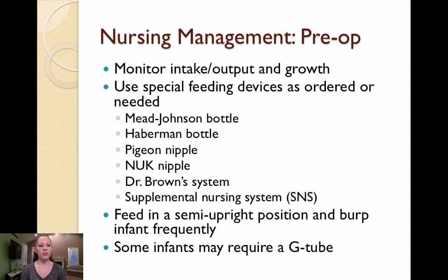A supplemental nursing system helps infants latch to the breast while ensuring they receive adequate nutrition. It is important to reiterate that nipples should never be cut to help the infant eat better — there are many commercially available nipples that are safer and provide a standardized flow. Infants should be fed in a semi-upright position with the head at a 30 to 45 degree angle to reduce the risk of aspiration. These babies also require more frequent burping as they tend to swallow more air during feeds. Some infants may not receive adequate intake through any of these methods and may require a G-tube to maintain their daily caloric intake.